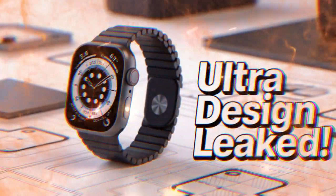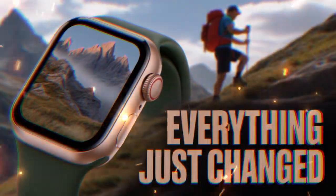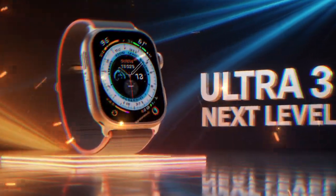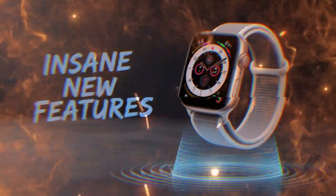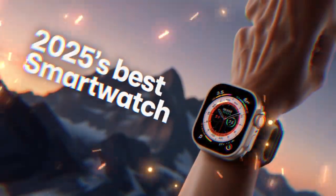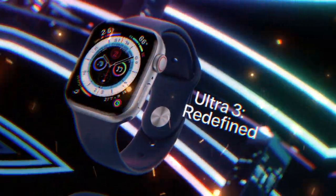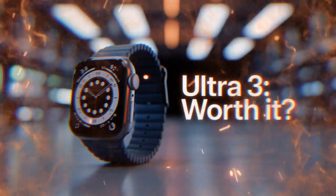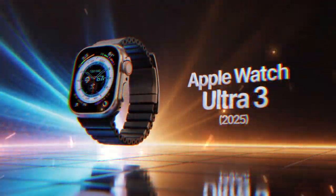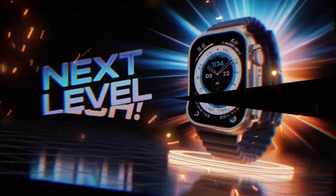Say hello to the S11 chip. At the heart of every smartwatch is its processor — the brain that controls everything from opening apps to tracking your heartbeat. In the world of smartwatches, Apple is leading the charge with powerful, efficient chips that push the limits of what a wearable can do. The current Apple Watch Ultra 2 runs on the S9 chip, which was solid and introduced meaningful improvements in speed and battery life. But for the Ultra 3, Apple is reportedly taking things to the next level. Some insiders believe we'll see the brand new S11 chip debut in this model. It might bring the same leap in power that we saw when Apple switched from Intel to its own Silicon on Macs.